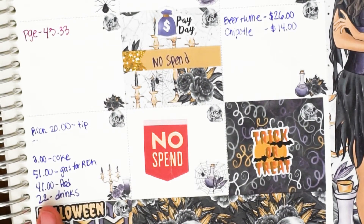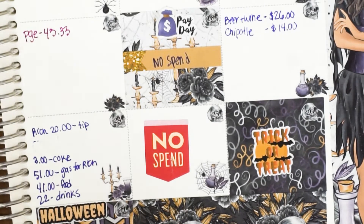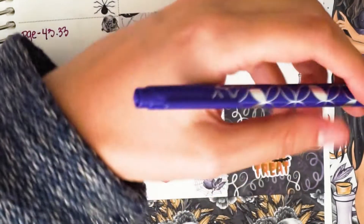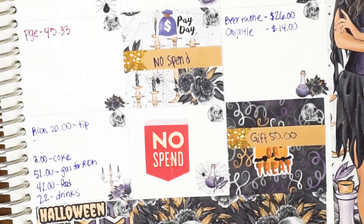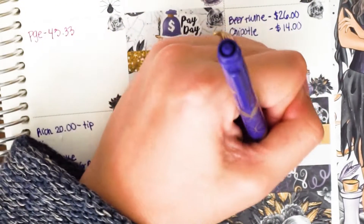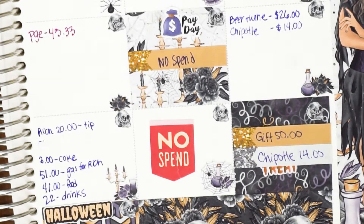The 26th was kind of a wild day — we went to an awesome party and then I came home to a blackout. On the 26th I spent $50 on a gift for my uncle via Venmo, just because it was easier. Richard also ended up buying Chipotle for lunch that day — it's right next to his work and easy. We literally have no groceries because we haven't gone grocery shopping, which I'll explain in a second.